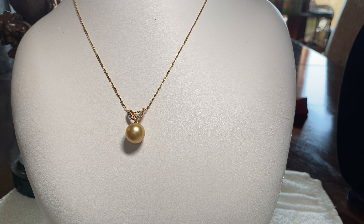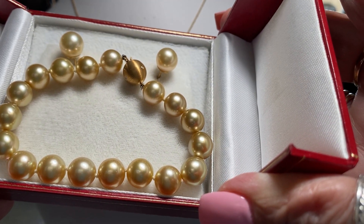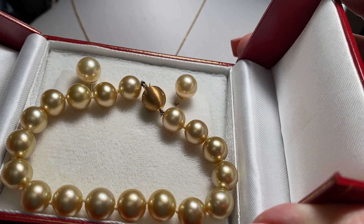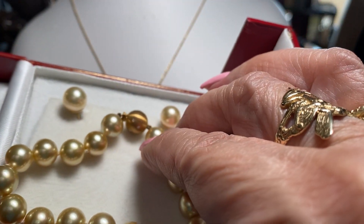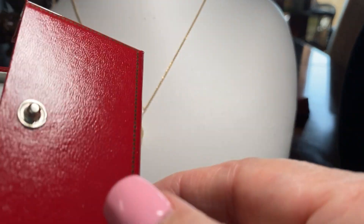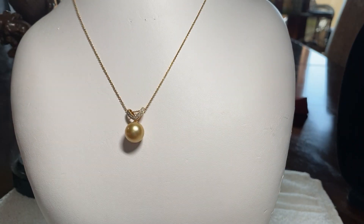I think it's about 10 to 13 millimeters — I think it's closer to 13. Anyway, it's a beauty, and he got that for me. He also bought me the matching earrings and bracelet. The bracelet has diamonds in the closure, little small diamonds. And the earrings are post-back earrings.